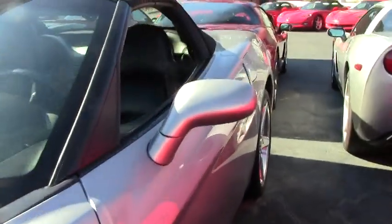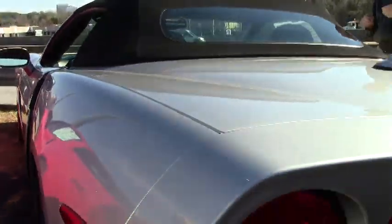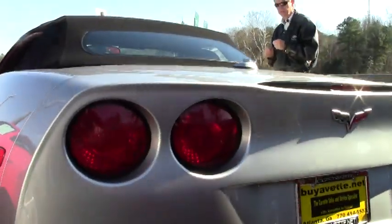If you have any questions about this car, email me direct — David at Buy-A-Vette.net — or just call me at 404-944-7300.